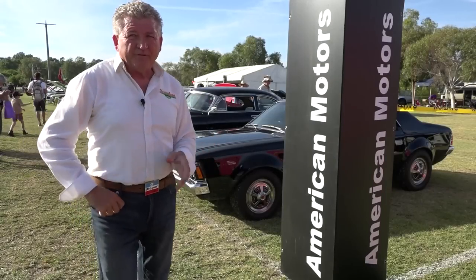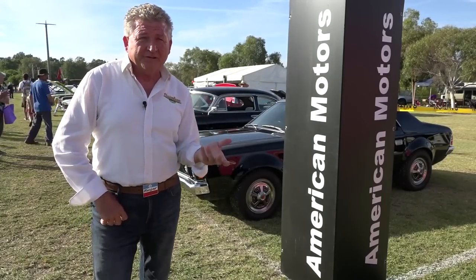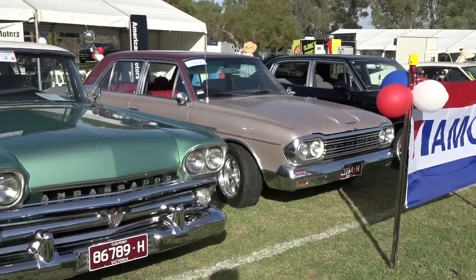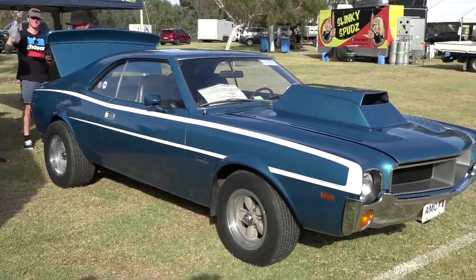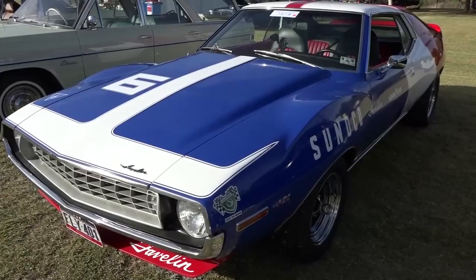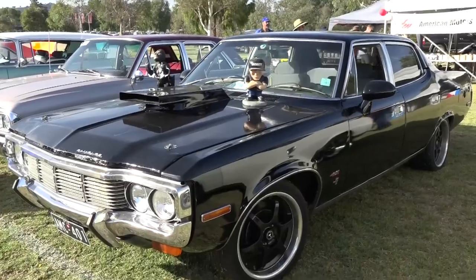Chrysler's on the Murray also welcomes and appreciates the affiliation with the AMC brand. There's a place of respect here at Chrysler's on the Murray for the AMC vehicles and their owners, each year never letting us down with some magnificent AMC cars on display. It's always a pleasure to promote the AMC.